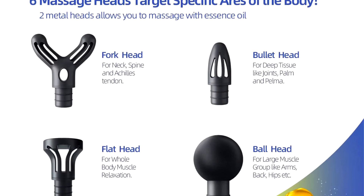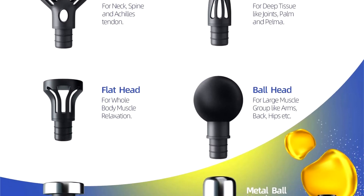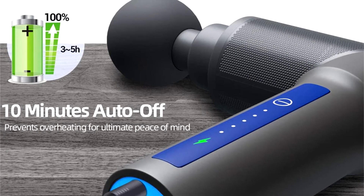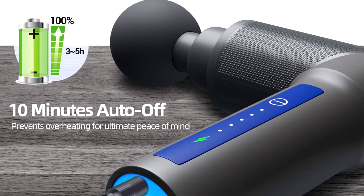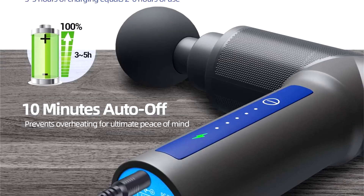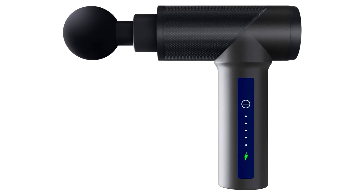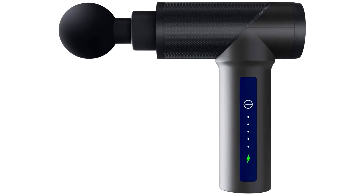The Sportnir massage gun comes with six head attachments, two of which have metal tips and can be used to massage yourself with CBD oil, a topical analgesic, or essential oils. This percussive massager is also relatively quiet. The website claims the massage gun reaches a maximum of 55 dB, which is softer than the volume at which most people listen to music.